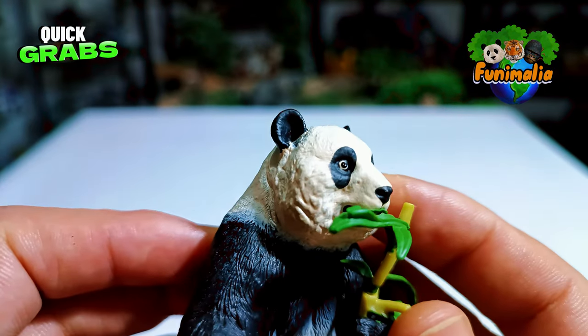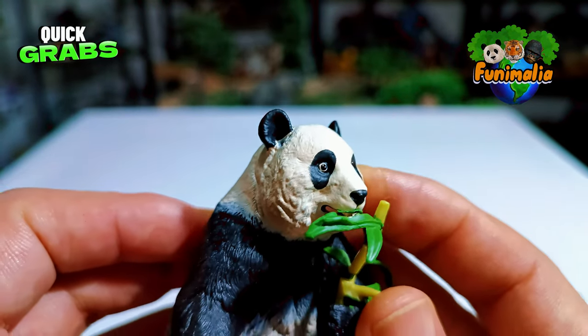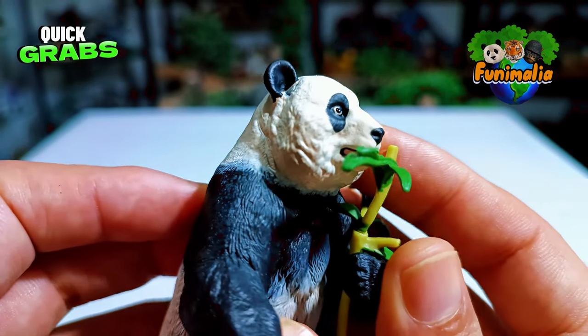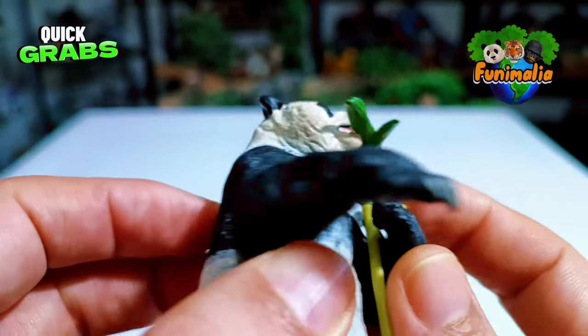The eyes really stand out — shiny and well colored — and you can almost feel the panda's determination as it munches on those bamboo leaves. They've nailed the details perfectly.